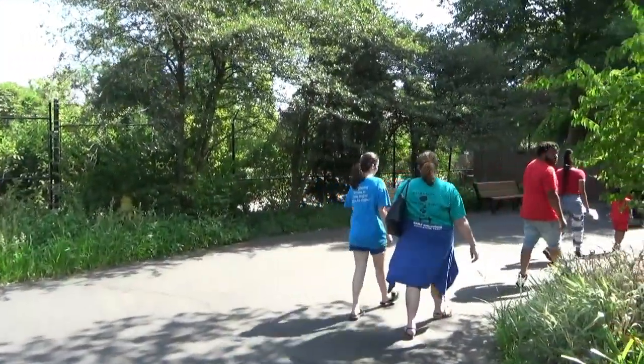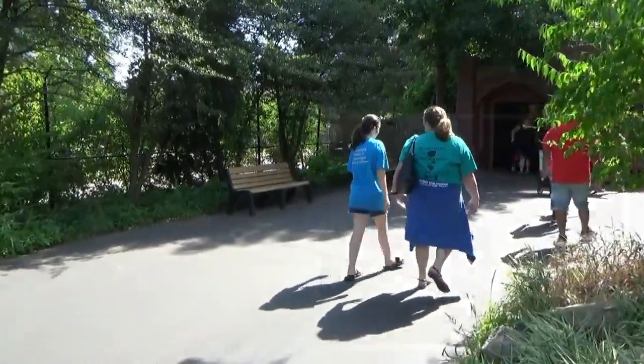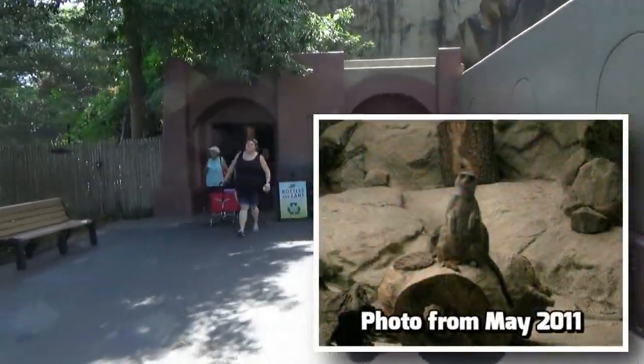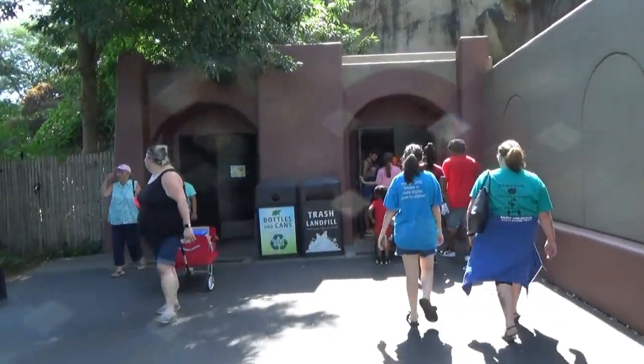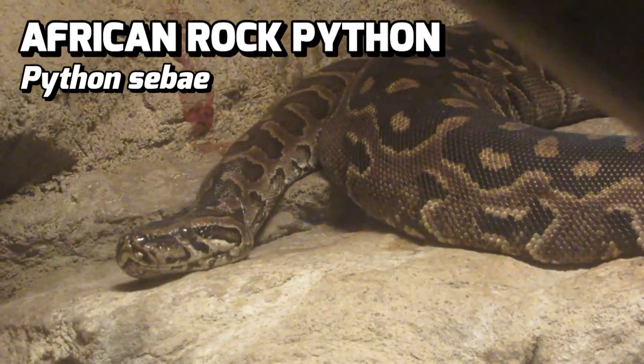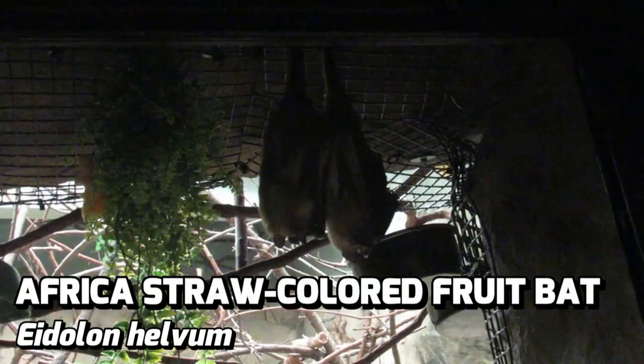Further past the lemurs is an even more hidden building that once held meerkats. It is now known as the Hangout, likely in reference to the sloth that lived here until recently, but it does still house an African rock python, and in the larger of the two habitats, a colony of African straw-colored fruit bats.